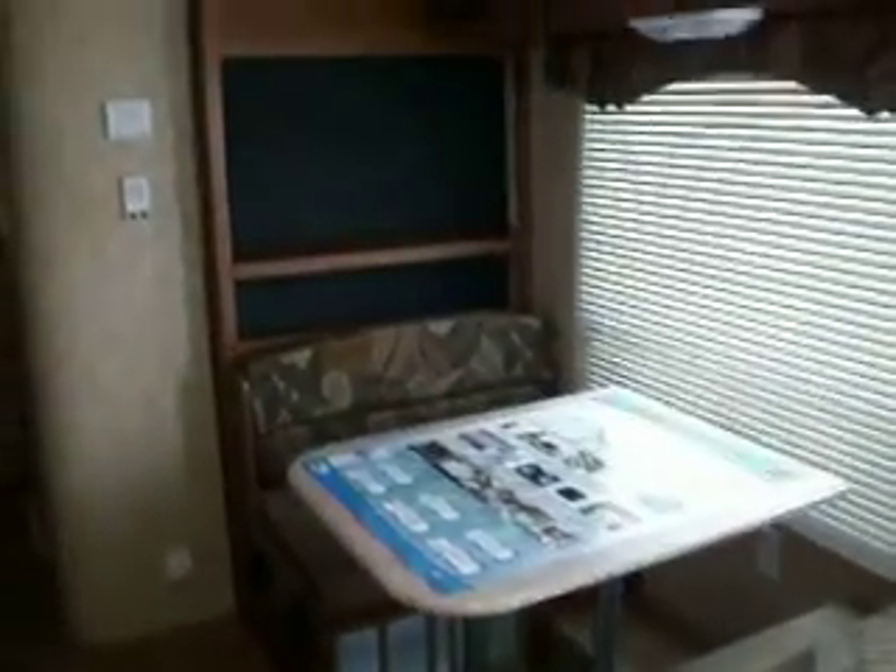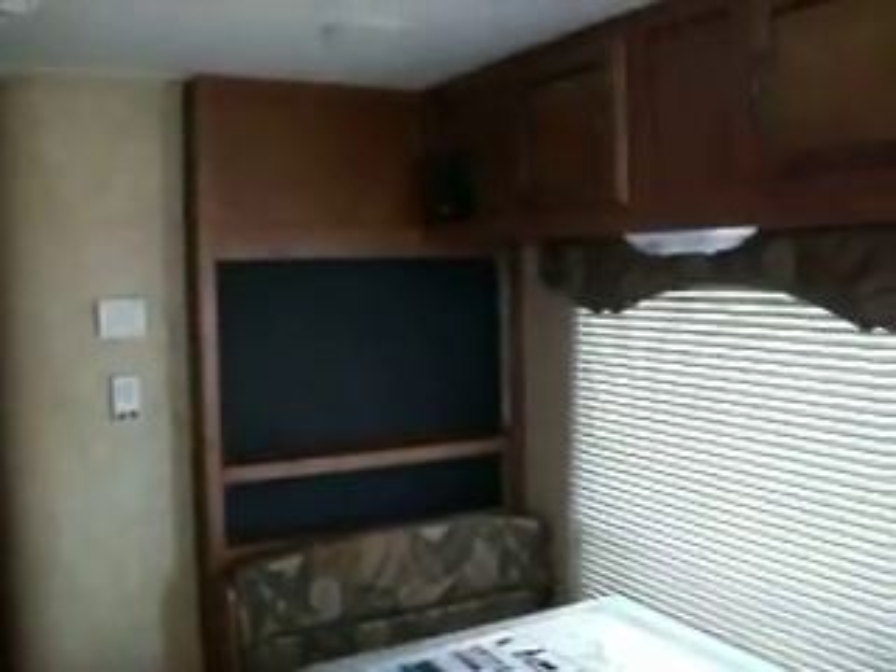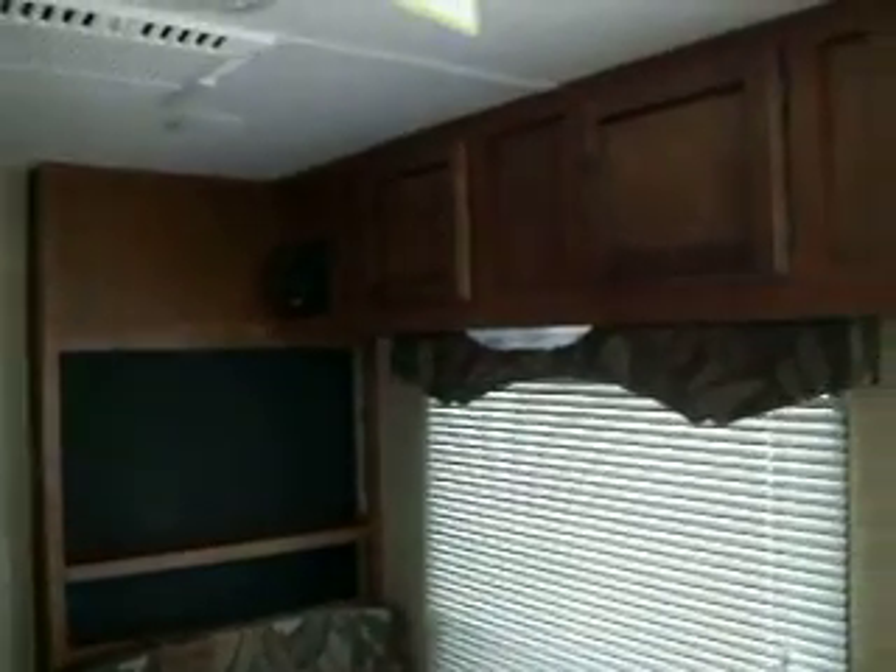Your entertainment center and wardrobe storage. Cabinet above the dinette, you have your pantry with the counter and your wardrobe storage.